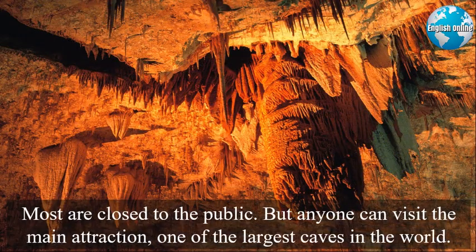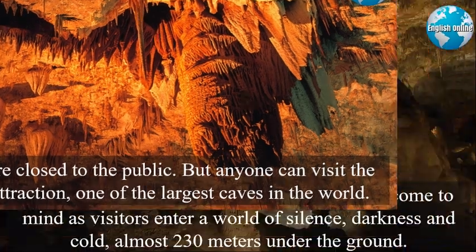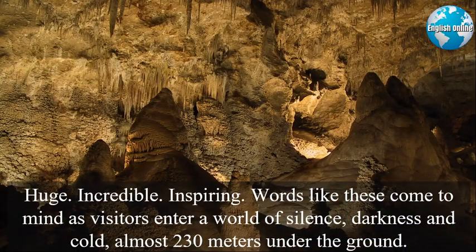Most are closed to the public, but anyone can visit the main attraction — one of the largest caves in the world. Huge. Incredible. Inspiring. Words like these come to mind as visitors enter a world of silence, darkness, and cold, almost 230 meters under the ground.